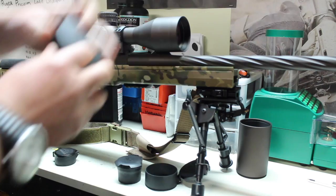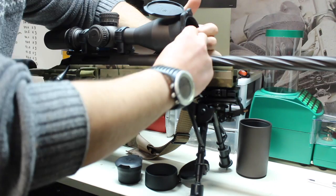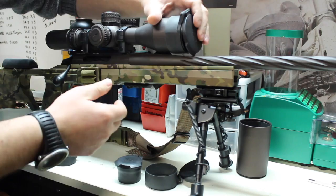Let me slide this on. You've got to stretch that rubber to get it over the scope — they go on tight. But once you get it on, you can see you can't push it any farther. The outside of the scope is butted up against that rim on the inside, and the lock-up here is solid.